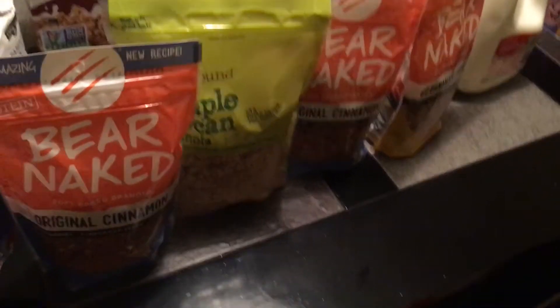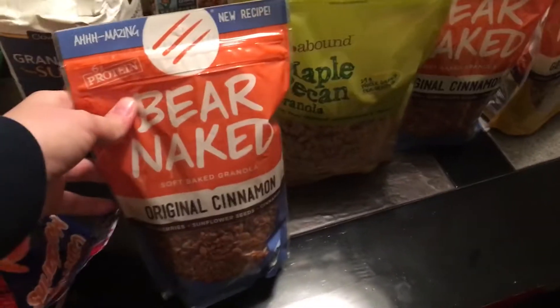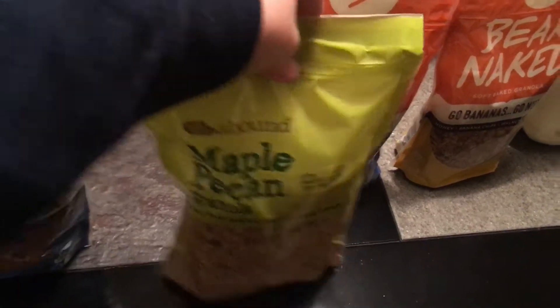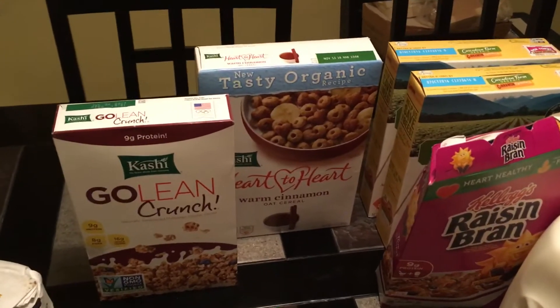Right here in the front I have four granolas — three Bare Naked and then one store brand. I have two of the original cinnamon kind, one Go Bananas Go Nuts kind, and a maple pecan granola in the store brand.